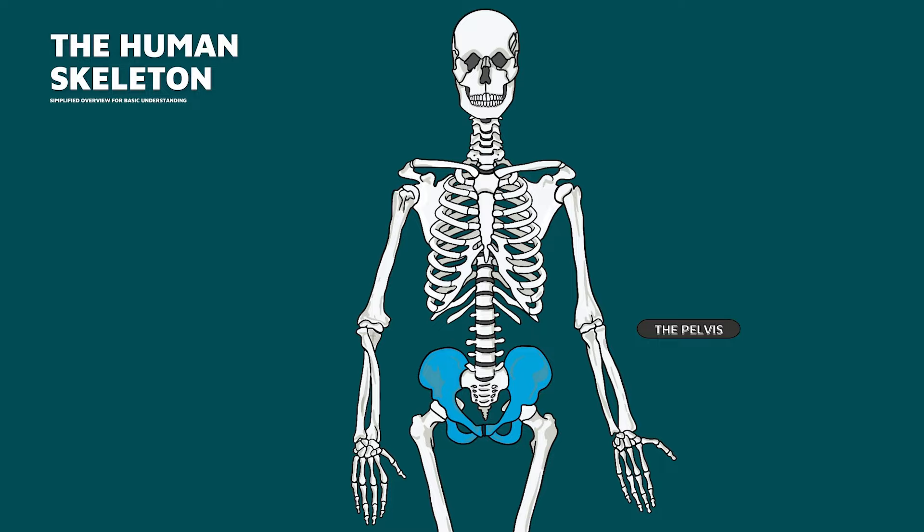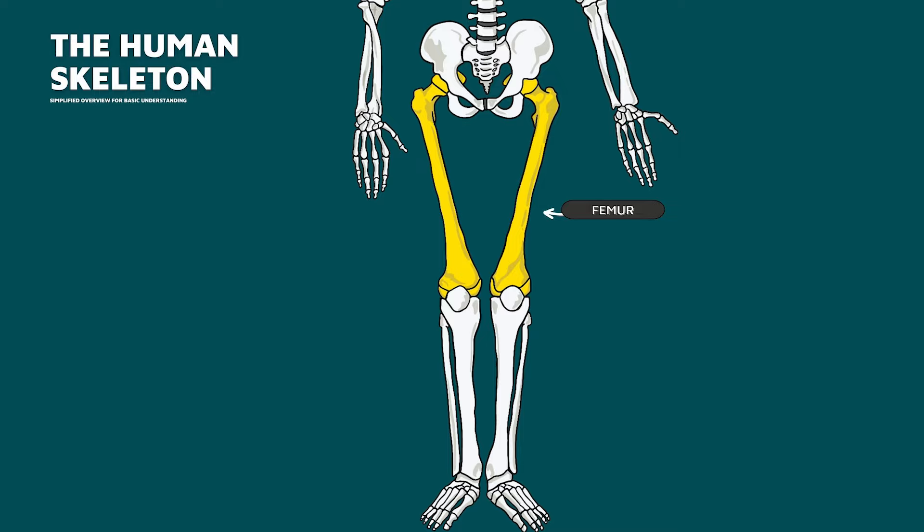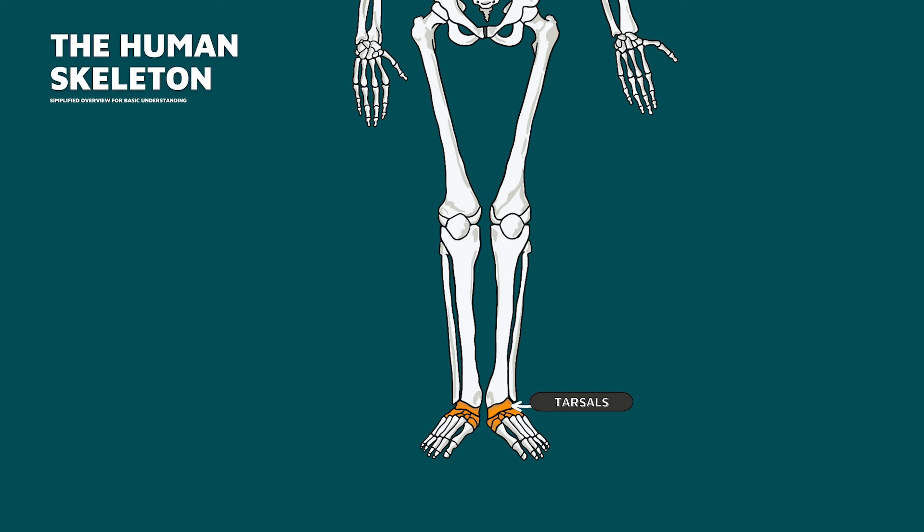Your legs are attached to a circular group of bones called your pelvis — a bowl-shaped structure that supports the spine. Your leg bones are very large and strong to help support the weight of your body. The bone that goes from your pelvis to your knee is called the femur, the longest bone in your body. At the knee, there's a triangular-shaped bone called the patella or kneecap that protects the knee joint. Below the knee are two other leg bones: the tibia and fibula. Your ankle bones, or tarsals, connect to the five metatarsal bones in your foot. Each toe has three tiny bones also called phalanges, except for your big toe which has only two.